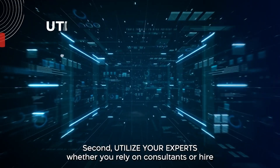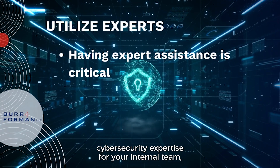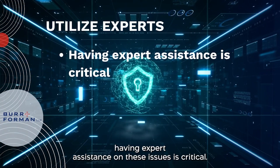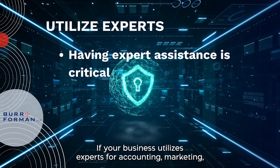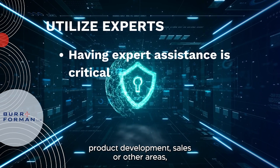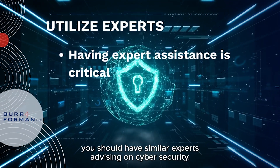Second, utilize your experts. Whether you rely on consultants or hire cybersecurity expertise for your internal team, having expert assistance on these issues is critical. If your business utilizes experts for accounting, marketing, product development, sales, or other areas, you should have similar experts advising on cybersecurity.